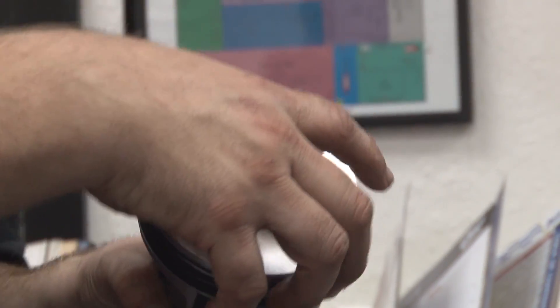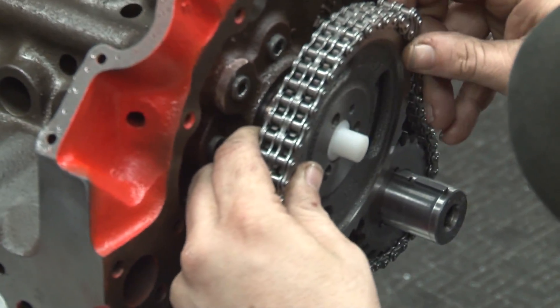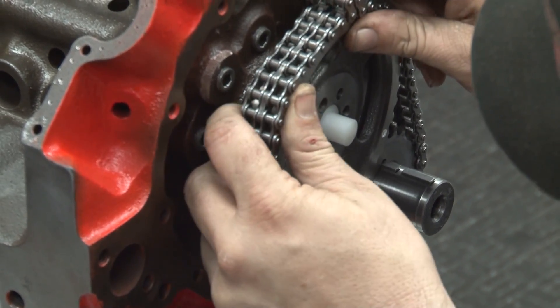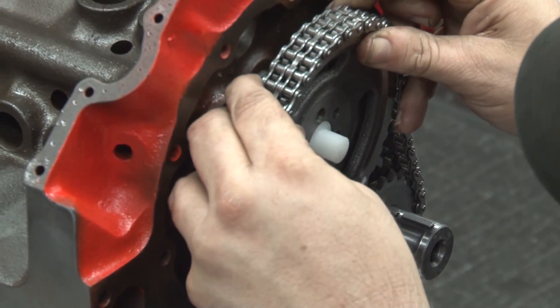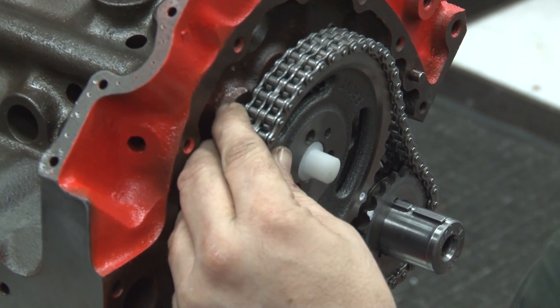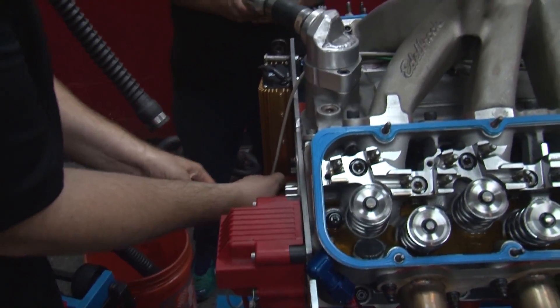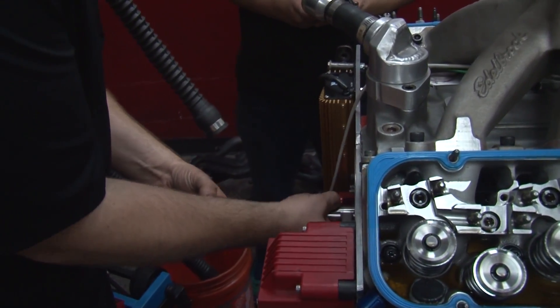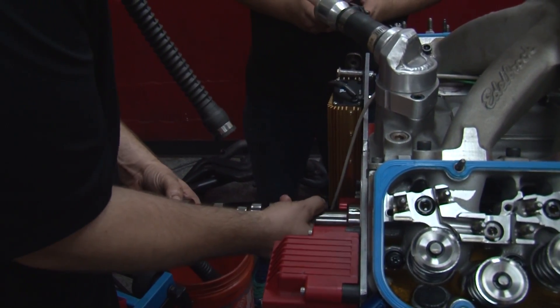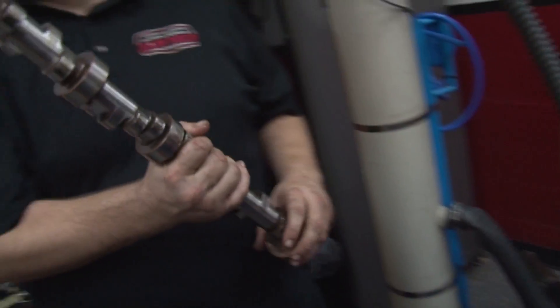We started our development on that, got it together, and then started realizing the cam just wasn't quite what we wanted. Through the course of the build, we went through two or three different variations of cams — little changes, changing intake centerlines, lobe separations, and changing actual lift numbers — all to keep us within the rules and to hopefully make a flatter curve and more power. So there was a lot of development in the cams changing; we just kind of had to make it fit the rules.